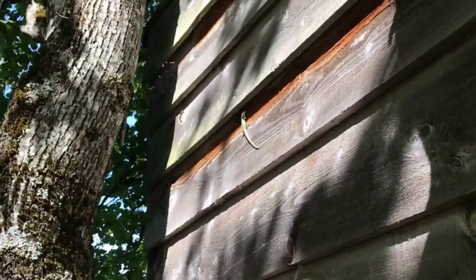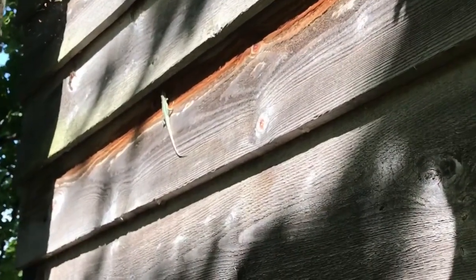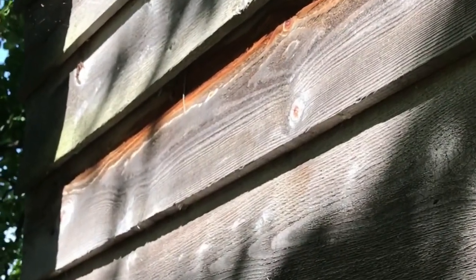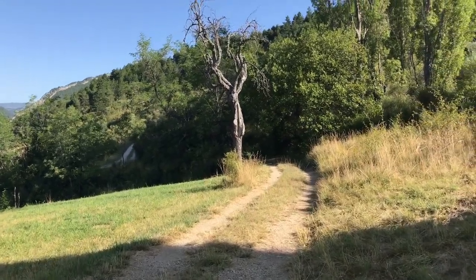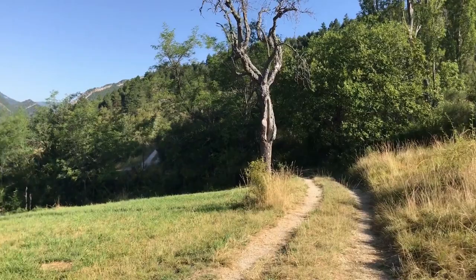The remains of a tree house, which a lizard has now made home. The now dead walnut tree under which I once rescued the Dormouse.